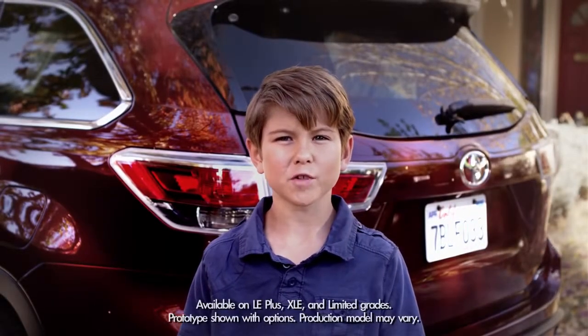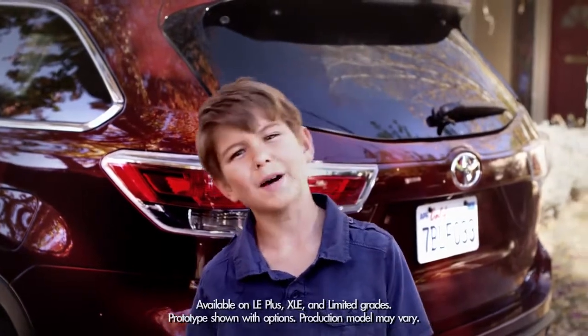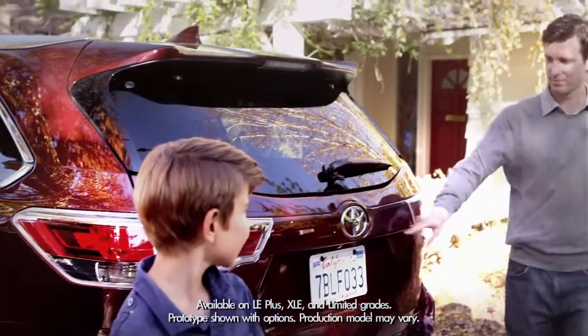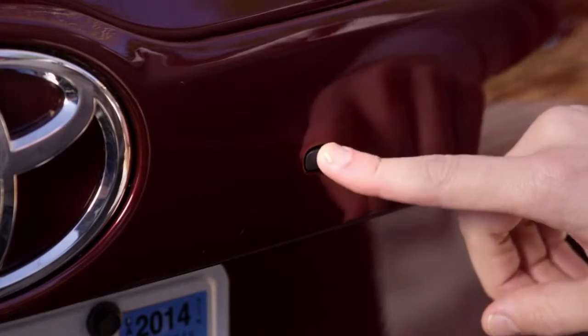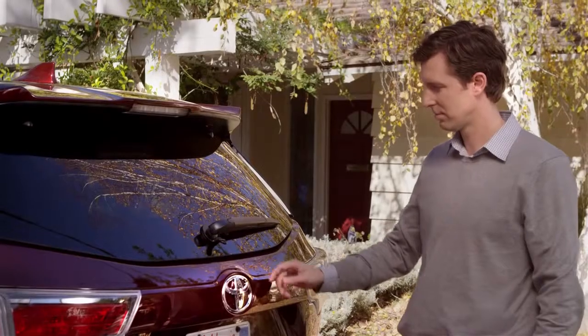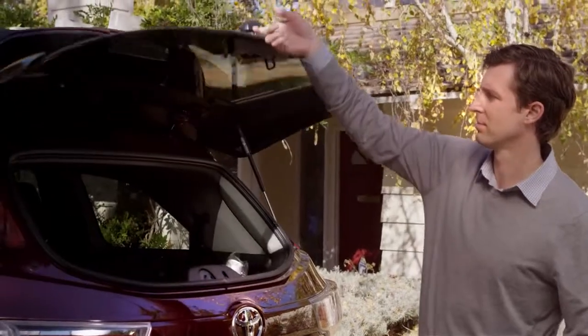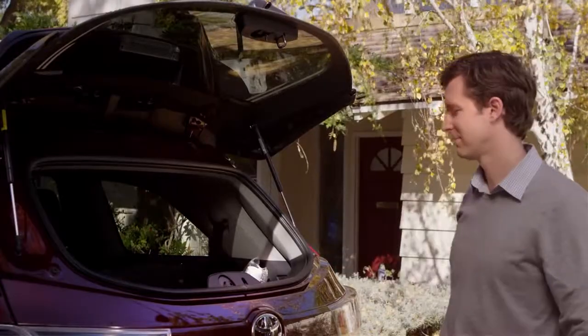Today let's talk about the handy convenience of the 2014 Highlander's available rear hatch glass window. Simply open the latch by pressing this circular black button beneath the rear hatch glass, just to the right of the Toyota emblem. The window unlocks and pops open — just lift the latch up and open the window.